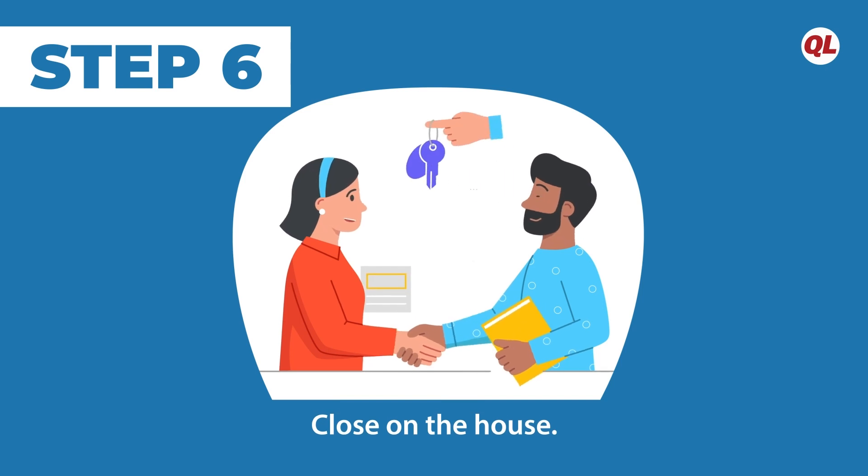Step six: close on the house. Signing the closing documents is usually done in person, but digital technology allows this to be done remotely as well. Buying a house, which is a huge purchase, and doing it remotely requires a lot of trust in your real estate agent, since your agent will be your eyes and your ears.